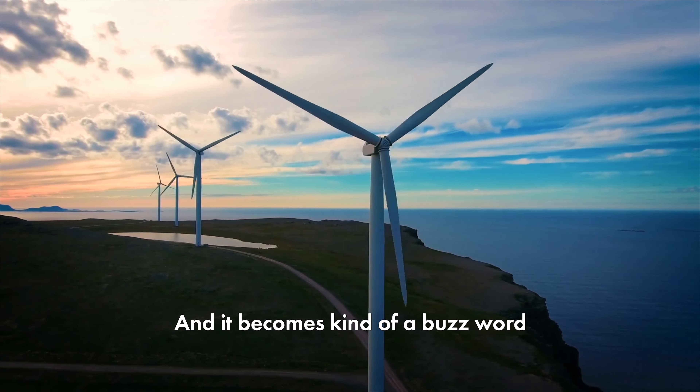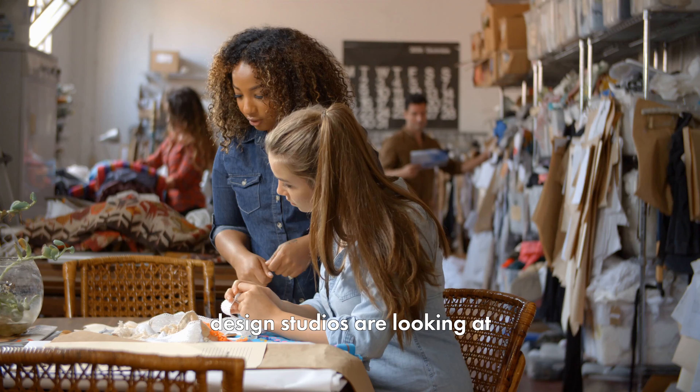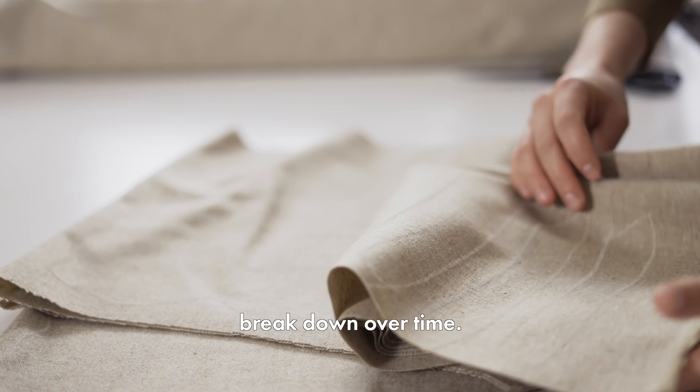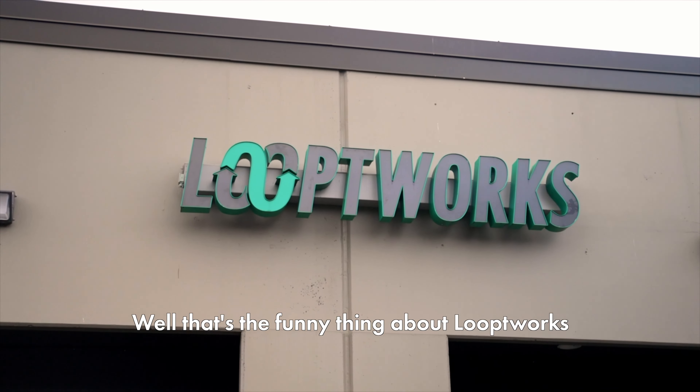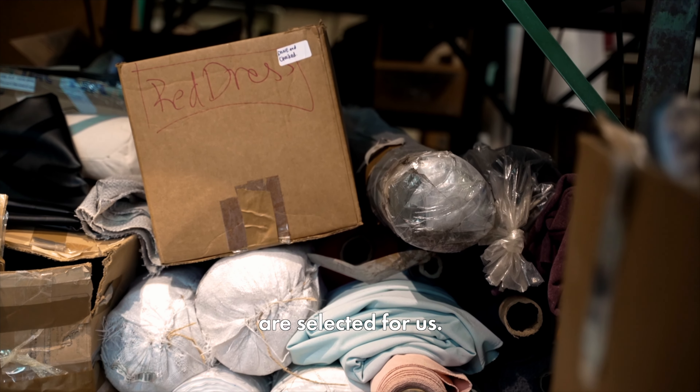Right now in our industry, or just the product design industry, there's a lot of focus on sustainability — it becomes kind of a buzzword at that point. A lot of companies and design studios are looking at green materials, things that will break down over time, but it's still creating something new.